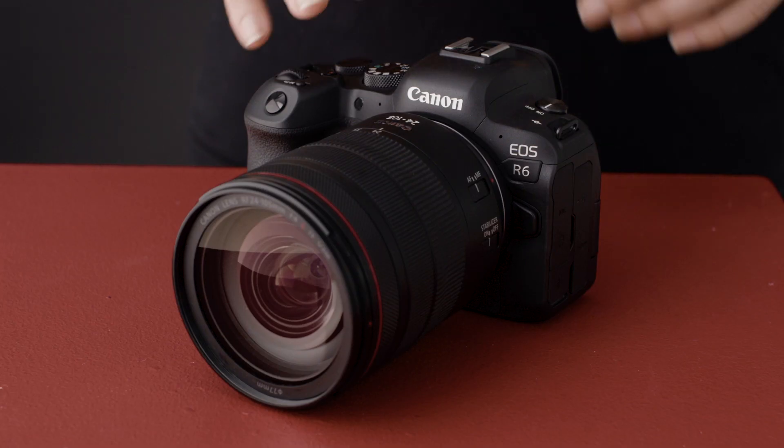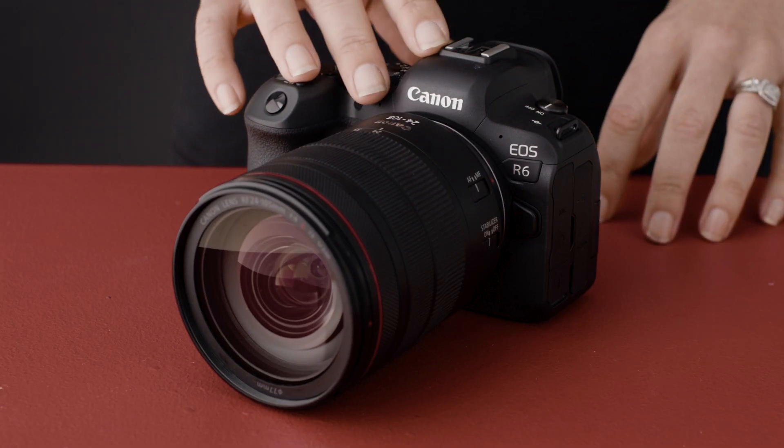Not only is there a new CMOS sensor, the EOS R6 also features the new Digic X image processor, which first appeared in the EOS 1DX Mark III just a few months ago. This processor is key to unlocking many of the amazing new features that have never been seen before.